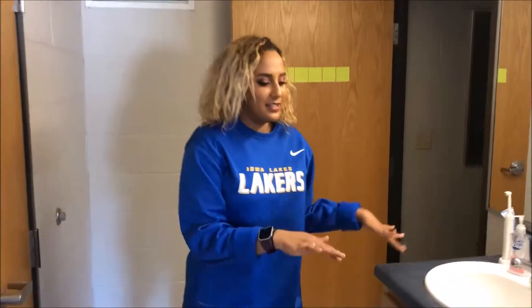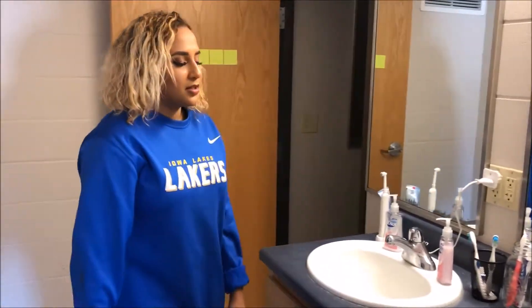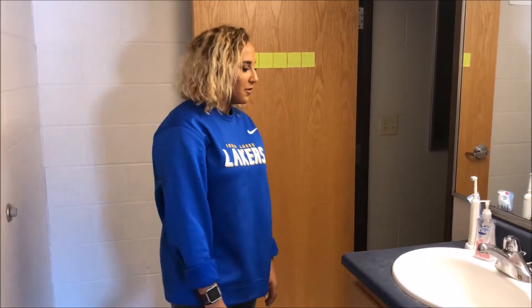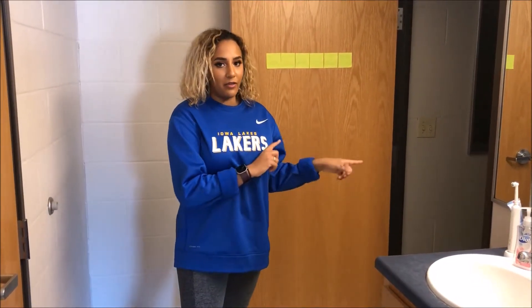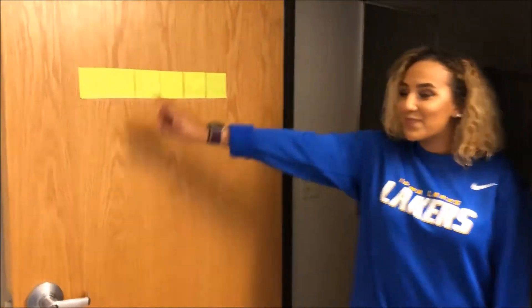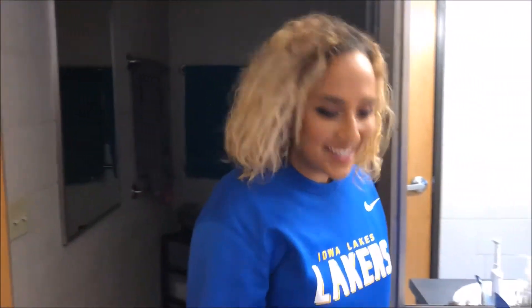Right here is different from last year's dorm because there was only one sink; now we have two, so it allows everyone to have space, which is really cool. There's no sink inside the bathroom part, so that's what's different. And we're very strict about not wearing shoes in the bathroom.